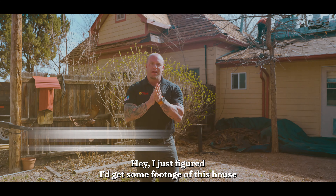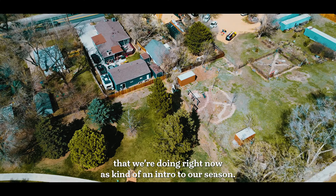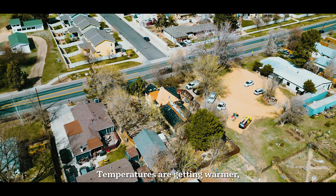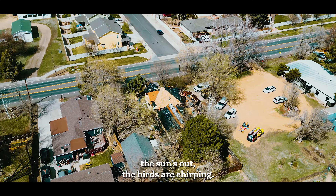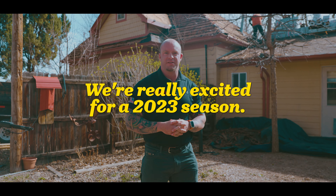Good morning, Colorado. I just figured I'd get some footage of this house that we're doing right now as kind of an intro to our season. Temperatures are getting warmer, the sun's out, the birds are chirping — it's a beautiful time to build. We're really excited for the 2023 season.